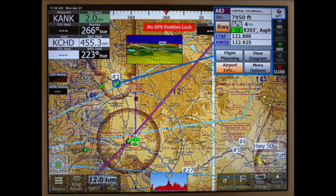Here's the full map mode again. You see a number of instruments. In the upper center you see a small synthetic vision screen, and in the very bottom center you see a vertical profile of the flight plan.